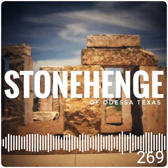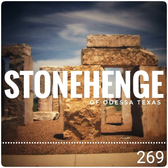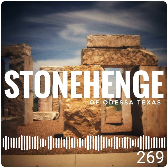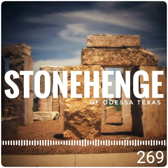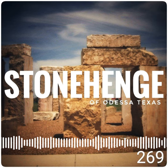In Odessa, Texas, one half mile away from the McDonald's on East 42nd Street, just off of Preston Smith Road, is where you can still see Home Depot in the distance. And that is the spot right there where you have arrived at a near replica of Stonehenge.